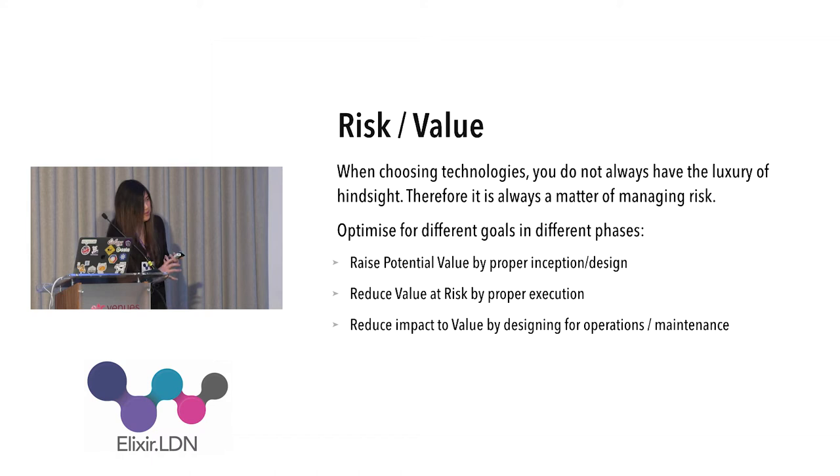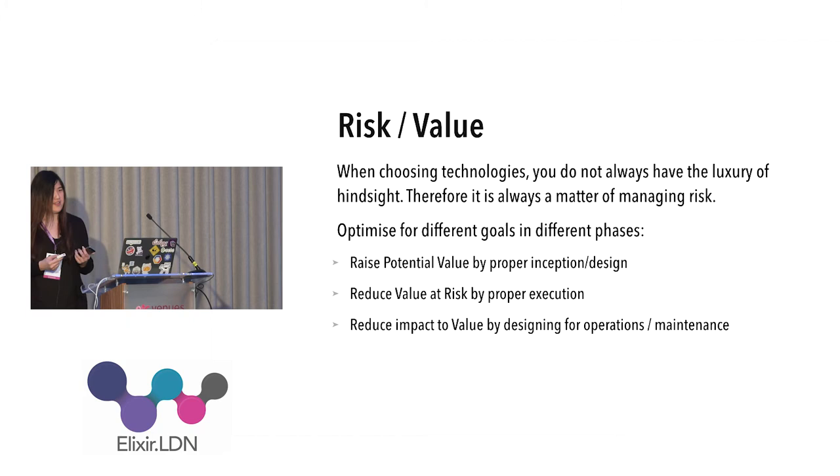When you're specifying a project — say you have a site that has to go out in two weeks and nobody knows Elixir — then in this case you will probably not be able to sell Elixir, because you will have to take more than two weeks to learn it and you will exceed the time allowed. The potential value of using Elixir there isn't really very high.